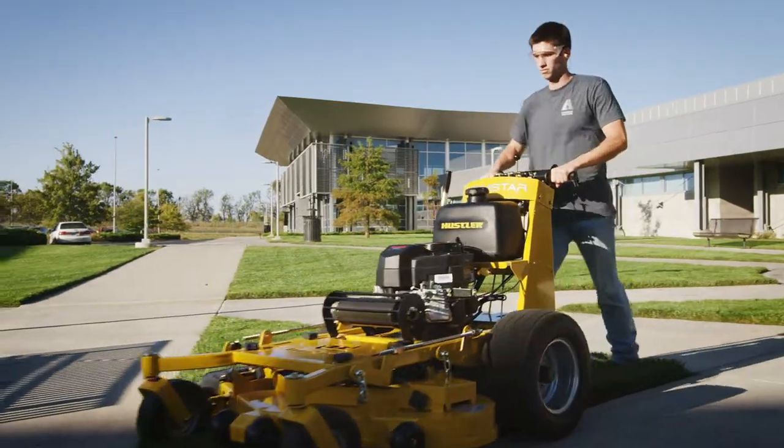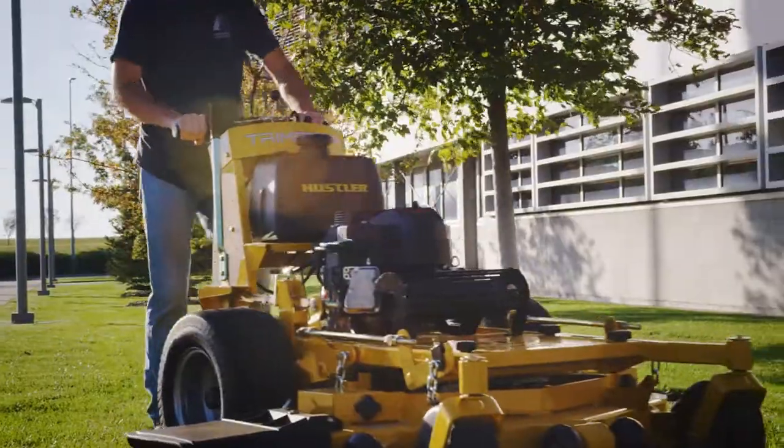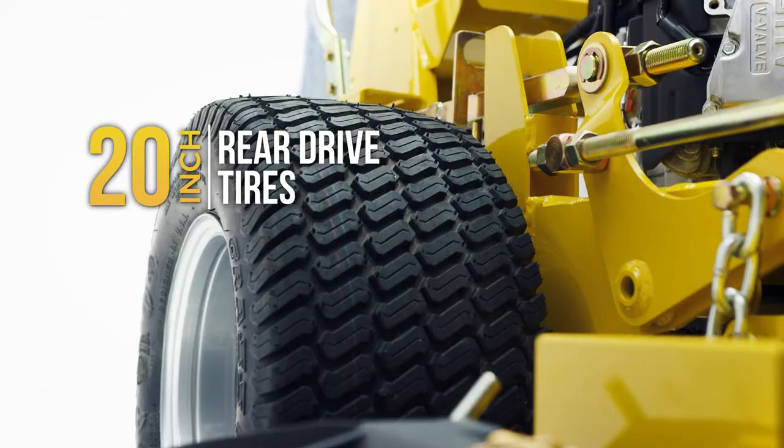The Trimstar's extra-wide stance gives it maximum stability, and up to 20-inch drive tires provide superior traction.